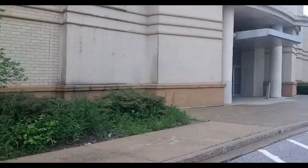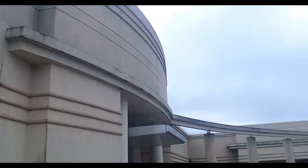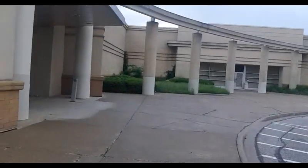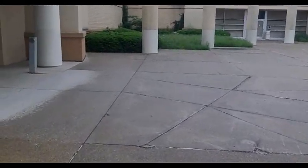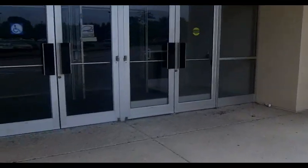Hey guys, this is Thomas from Tom's Terrific Retails, and today we're here at the abandoned Sears in Strongsville, Ohio at the South Park Mall. I do not know when the store opened, but it closed last year, 2018, in September. I never got to visit the store while it was liquidating and I'm not here very often, so let's just check it out.